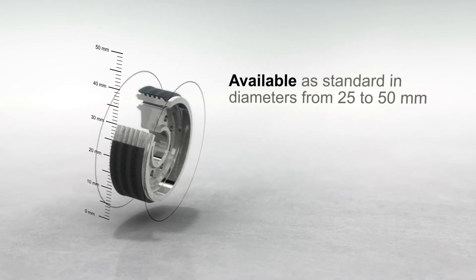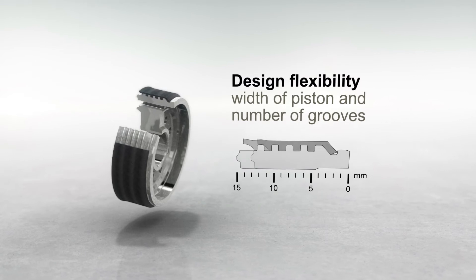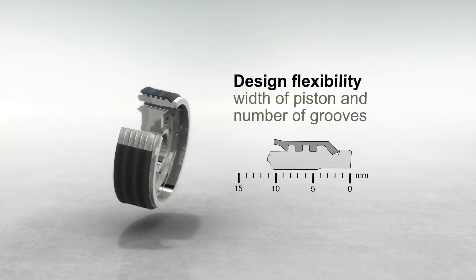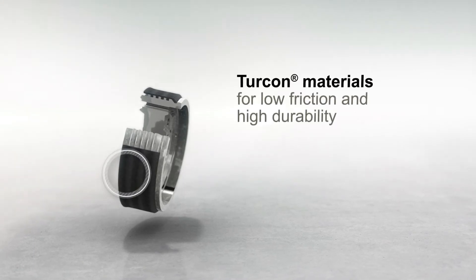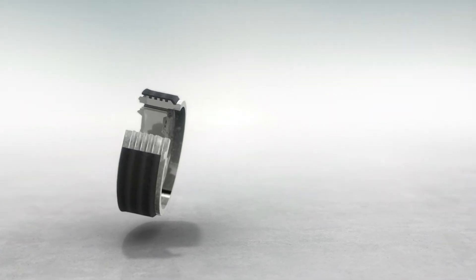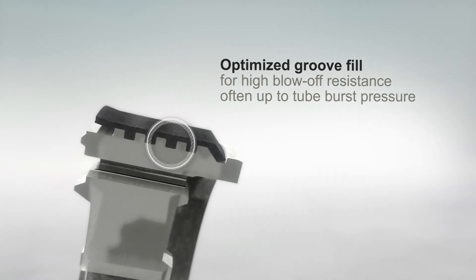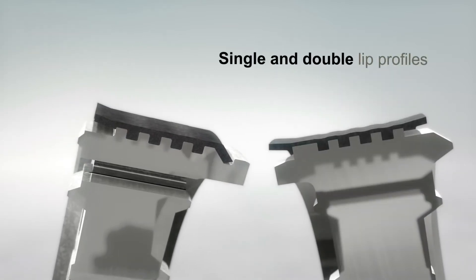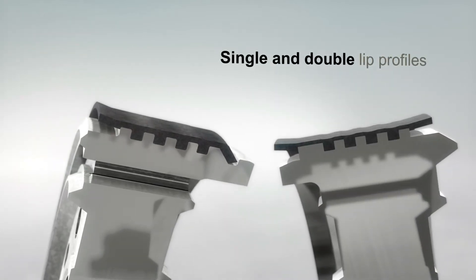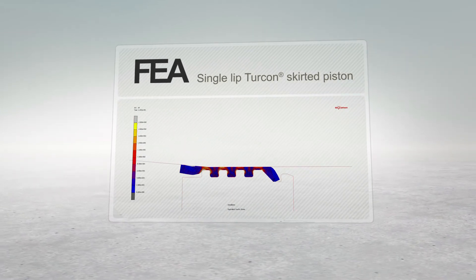Available in a broad range of standard diameters, the design is flexible. Made in Trelleborg Seeding Solutions' Turcon material, groove fill is optimized for high blow-off resistance, while sealing lips increase performance. The design of single and double lip skirted pistons is proven virtually using finite element analysis.